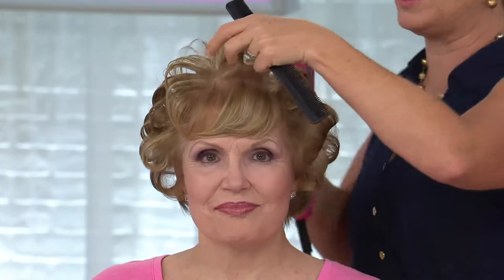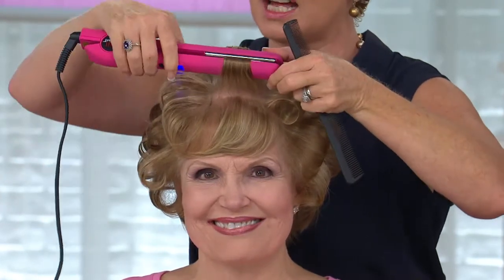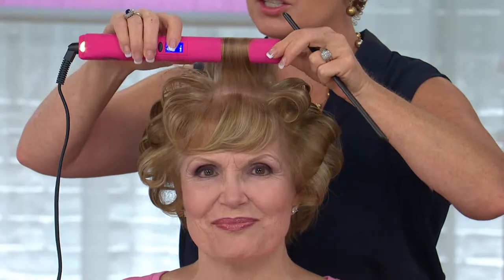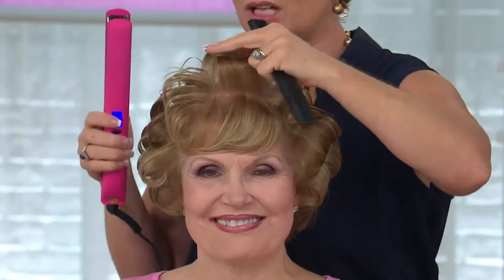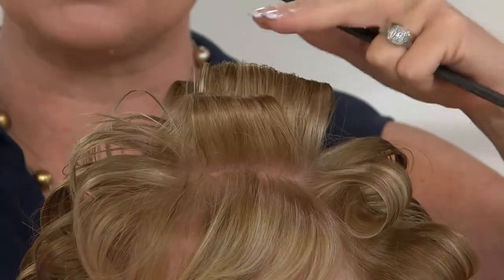What we wanted to do was be able to create looks where you can go in and create curls. There are so many different facets to this. What we did was create floating plates — these floating plates are curved, and the design of the iron is curved. So I easily just turn my wrist and as I pull up, I can create volume and curl. That's where we say it's not just a flat iron.